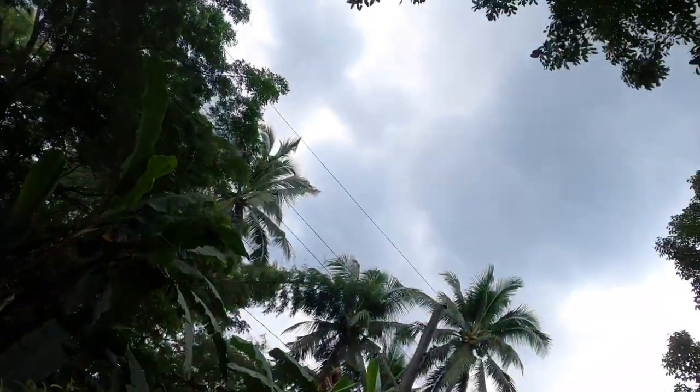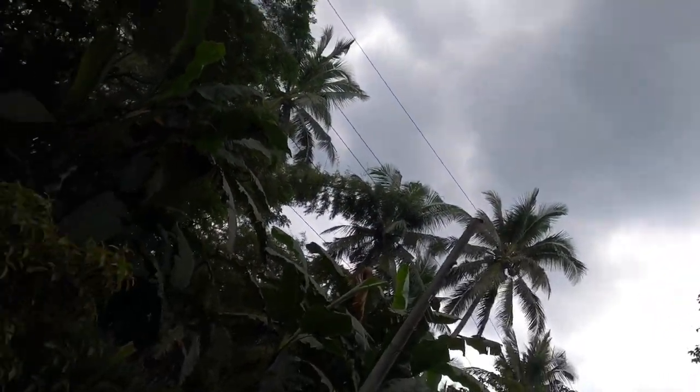Good morning folks, we're on site here at the build checking out progress. The weather looks pretty ominous and cloudy, but we're hoping to get some build time in. Typically in the Philippines it rains in the afternoon, so our builder starts the crew a little earlier and cuts off earlier to get as much build time as possible. Let's head over to the site and check out what's going on.